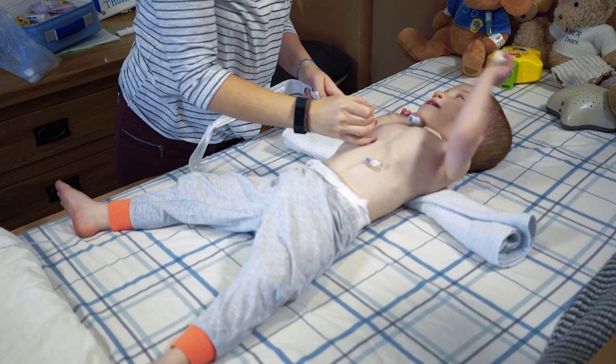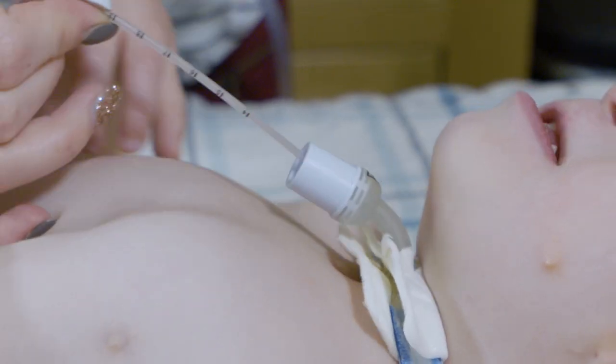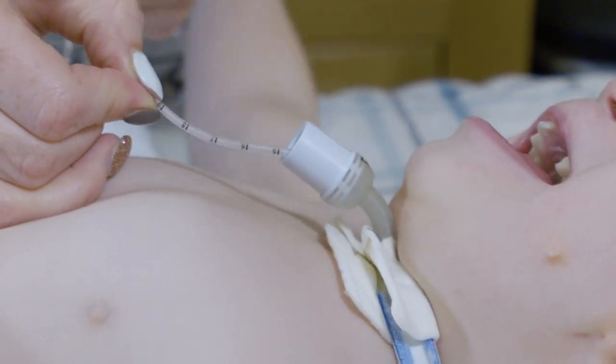The first way to check that a tracheostomy is in place and patent is to simply try and pass a suction catheter. If you're unable to pass a suction catheter, we definitely regard that as a red flag, and under those circumstances you'd want to be doing an emergency tube change.